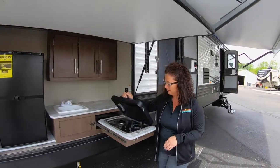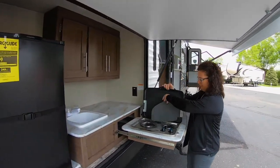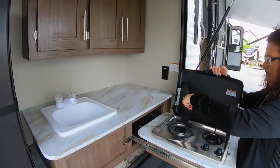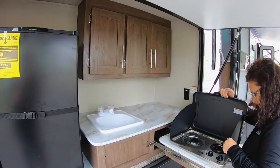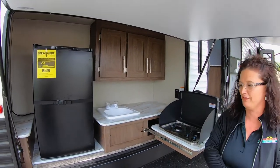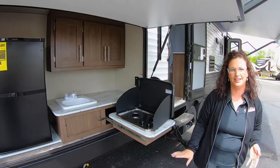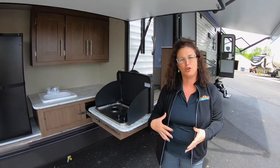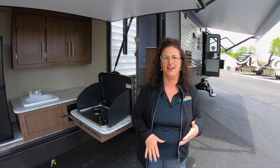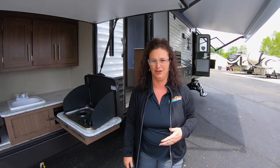Big outdoor kitchen with a two-burner stove. Of course, with this two-burner stove, we also have a larger outdoor refrigerator. We do have a quick LP connect back here, so if you guys like to bring a big grill, fish fryer, things like that, you can most definitely do that too here with this coach.